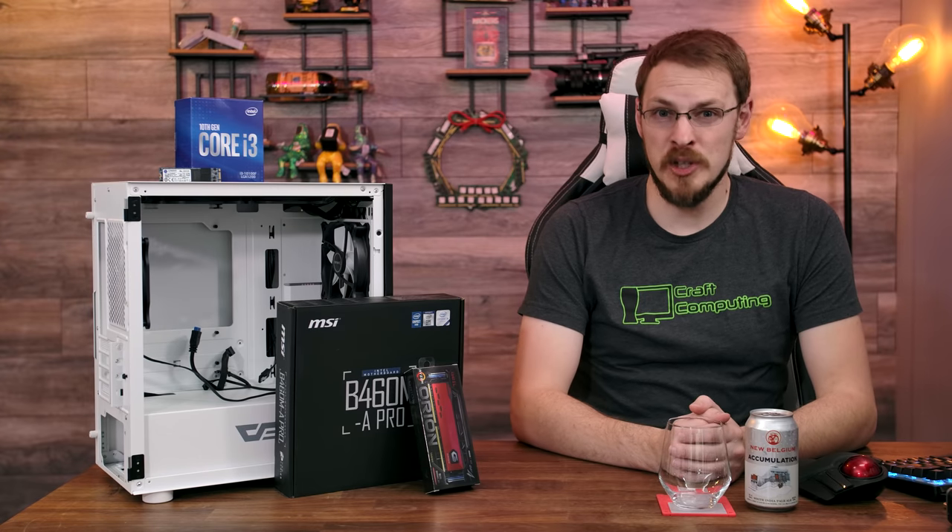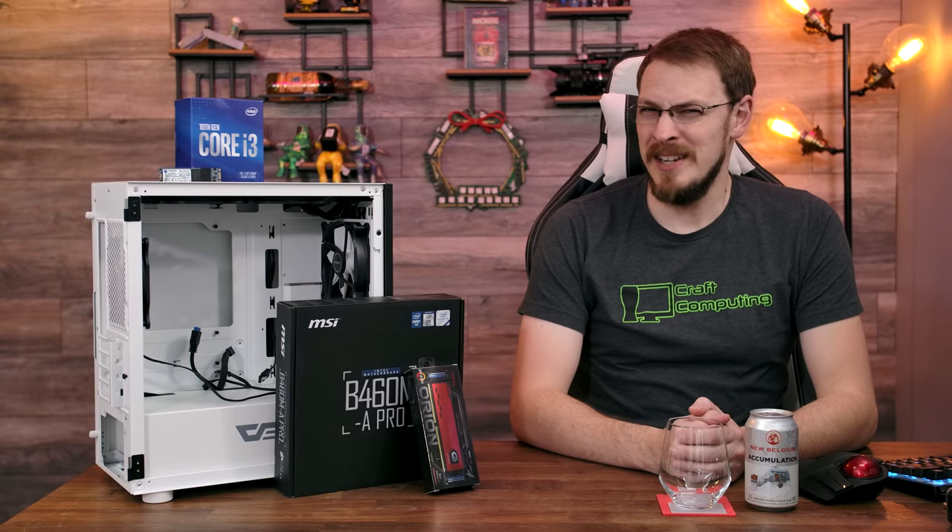According to my schedule, I'm supposed to be building a budget PC today. So why is that box blue?